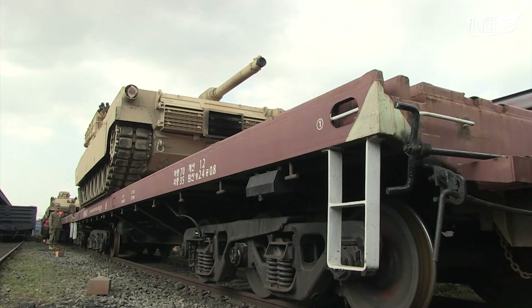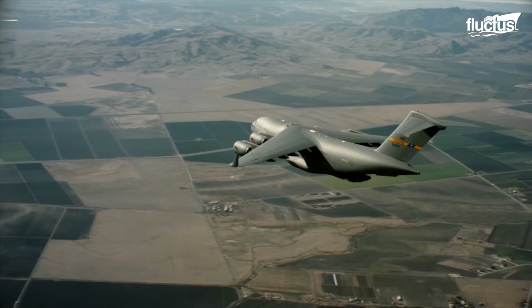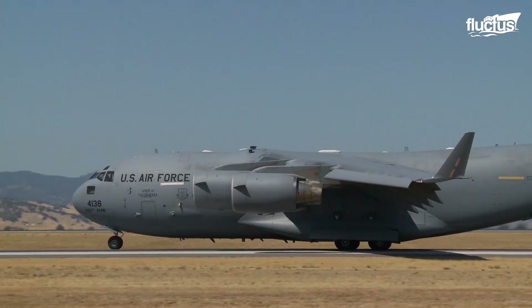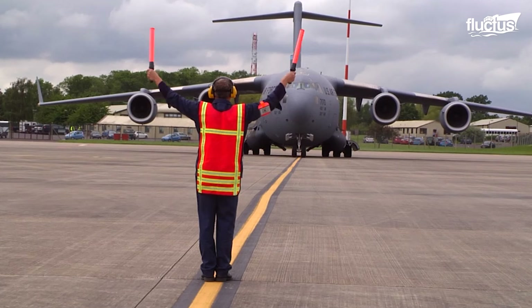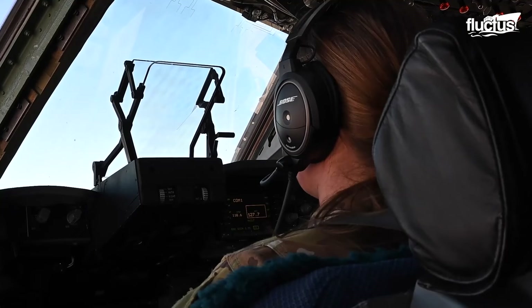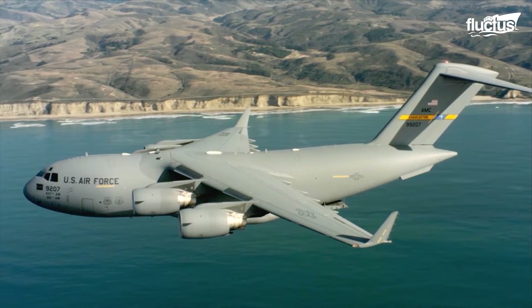There are times, however, when tanks need to be moved much further and much faster than even the best trains in the world can manage. For this, the U.S. military as well as other advanced militaries use the C-17 Globemaster. This massive military transport craft was first introduced in the U.S. in the early 1990s. At 174 feet long and with a wingspan of 169 feet, the Globemaster is capable of carrying up to 170,000 pounds of cargo and reaching an unfueled range of about 2,400 nautical miles.